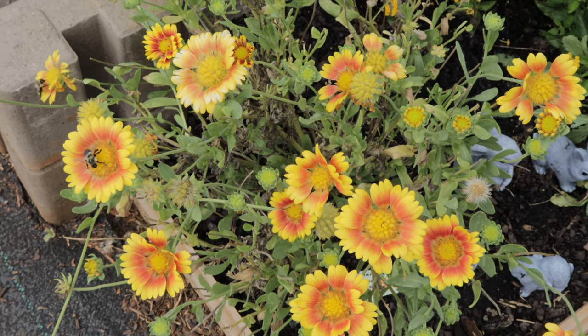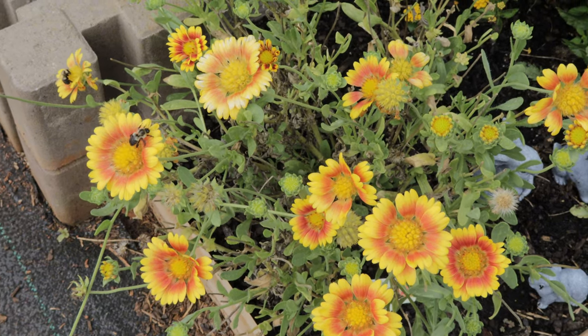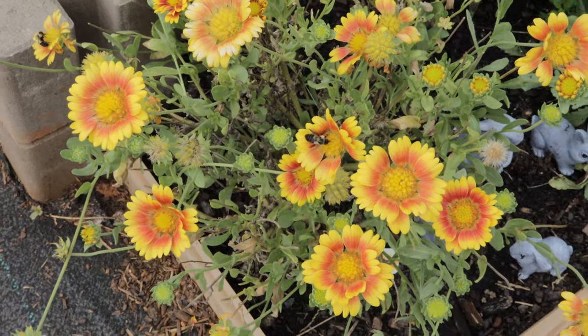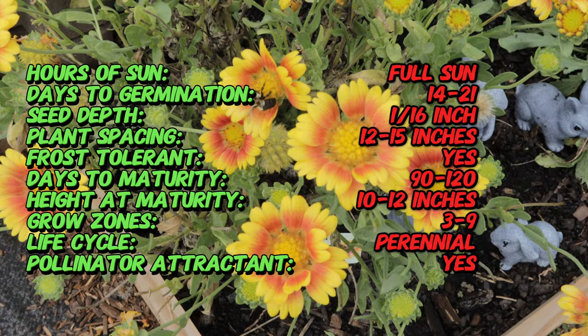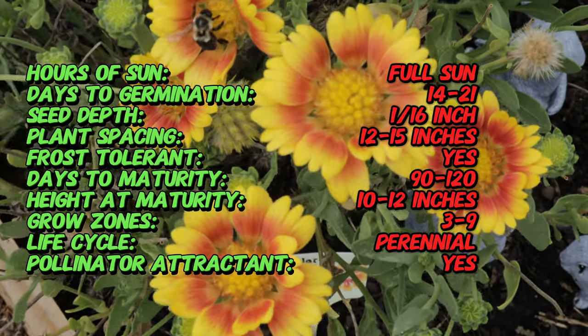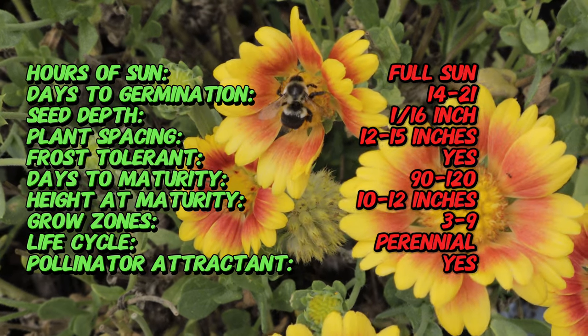Here's an interesting fact: the Gaillardia Arizona Apricot is part of the blanket flower family, but unlike most Gaillardias with red and yellow blooms, this variety features a stunning soft apricot color. The transition of colors from apricot in the center to yellow at the tips makes it look like a sunset captured in the flower. It's perfect for gardeners who want a warm and gentle color palette in their garden.